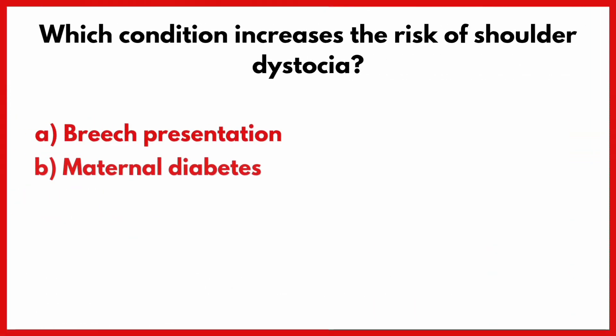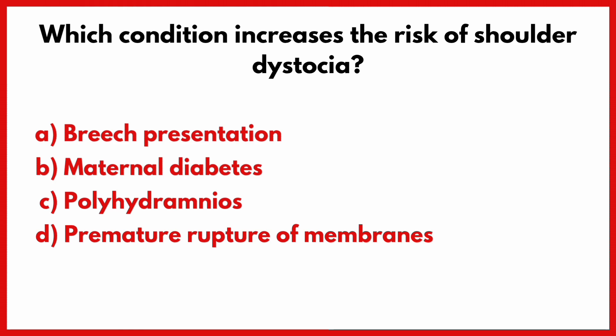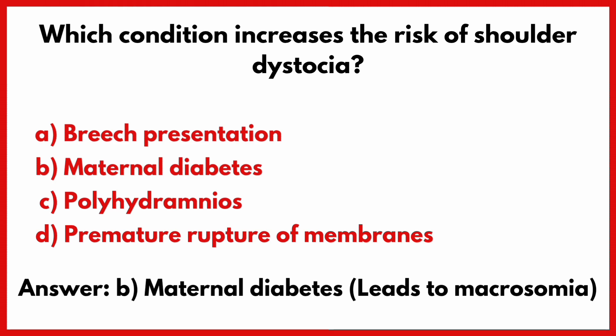Which condition increases the risk of shoulder dystocia? Correct answer is option B: Maternal diabetes.